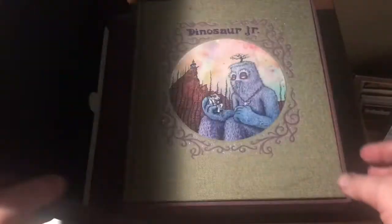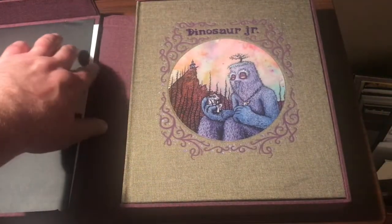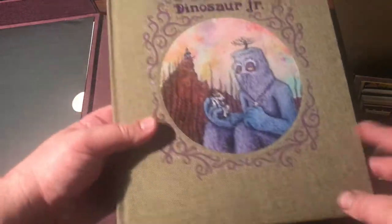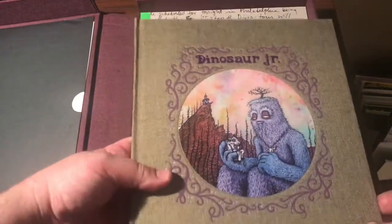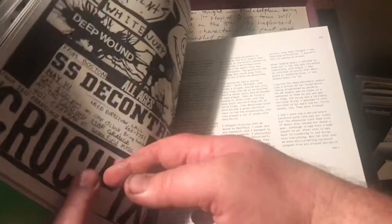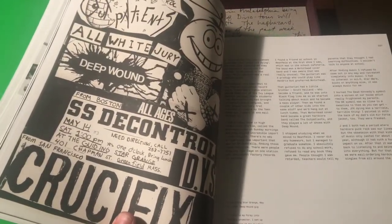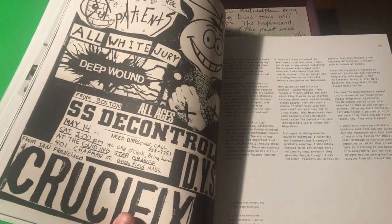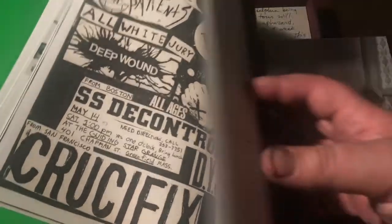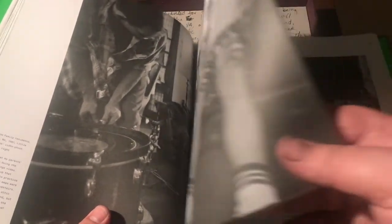It feels like a pretty rigid box. It's hinged. There's a folder to my left, and here's the regular book, which is just beautiful. I guess this is like the regular format book — it's a bunch of flyers and pictures.